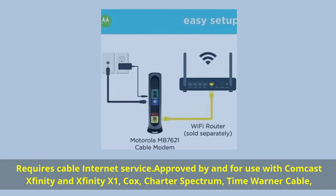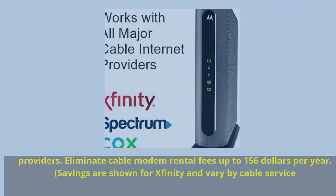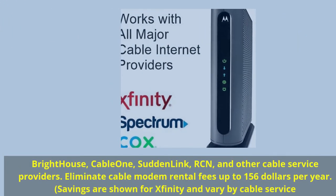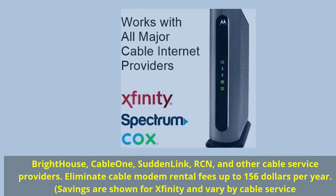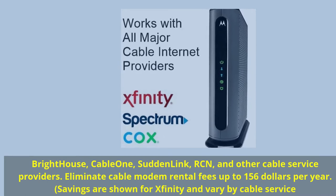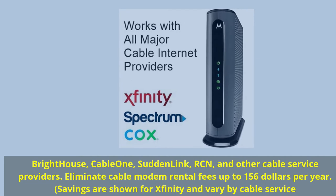Time Warner Cable, Bright House, Cable One, Suddenlink, RCN, and other cable service providers. Eliminate cable modem rental fees — up to $156 per year. Savings are shown for Xfinity and vary by cable service.